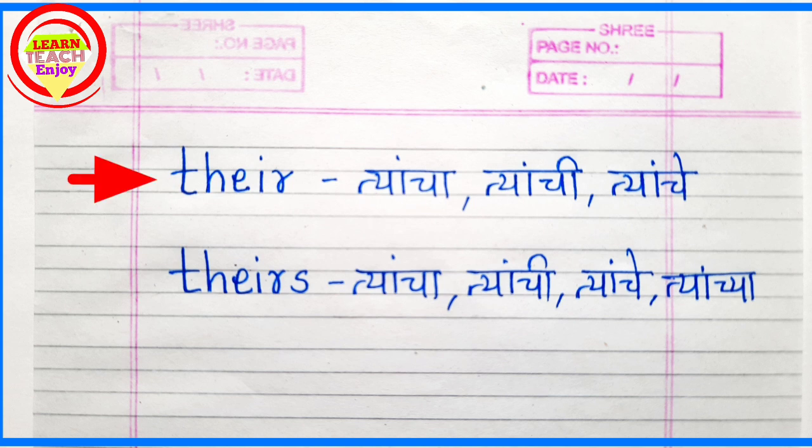T-H-E-I-R. Their. Their means Teancha. T-H-E-I-R-S. Theirs. Theirs means Teancha.